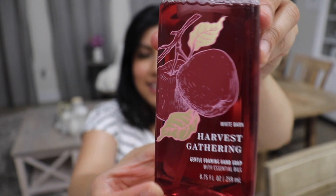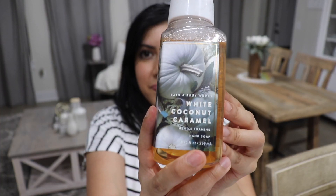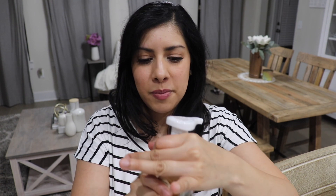Then I got some soap. I got Harvest Gathering — it smells so good. It kind of smells like apples or cranberries. It says fresh picked apples, autumn berries, and clove buds — it smells really, really good and super fall-like. I also got White Coconut Caramel — I had it last year and they still had it this year. When I smelled it at the store I wasn't crazy about it, but it's pretty good — I can smell more of the coconut. It's pretty festive and fall-like. I'm so excited seeing all the fall stuff out!